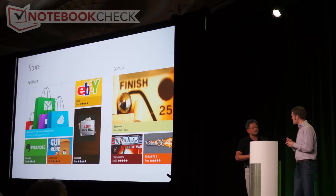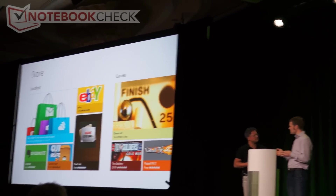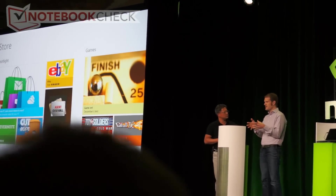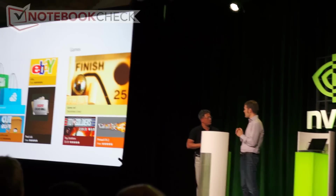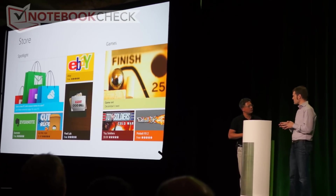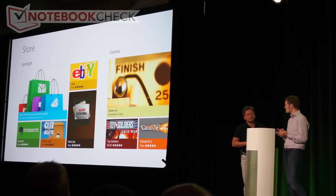You go to the store and you download. You raised a good example with SAP, though. For enterprises, they can take these tablets and bring them right into the enterprise, loading applications the way they're comfortable and doing their own deployment. This device will be just as at home in the enterprise as it is on your couch, which is really important.